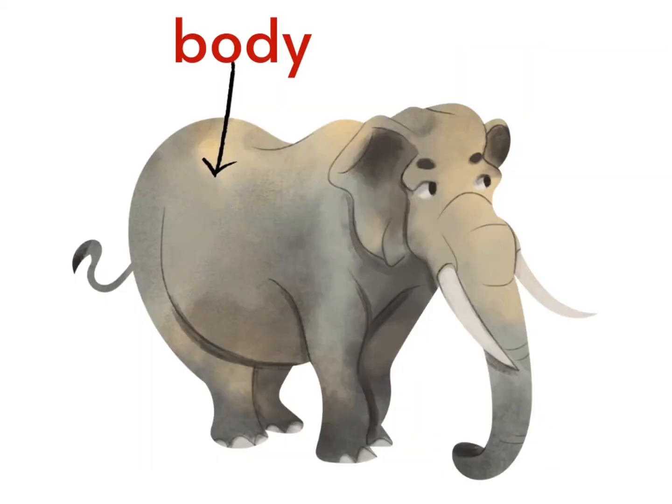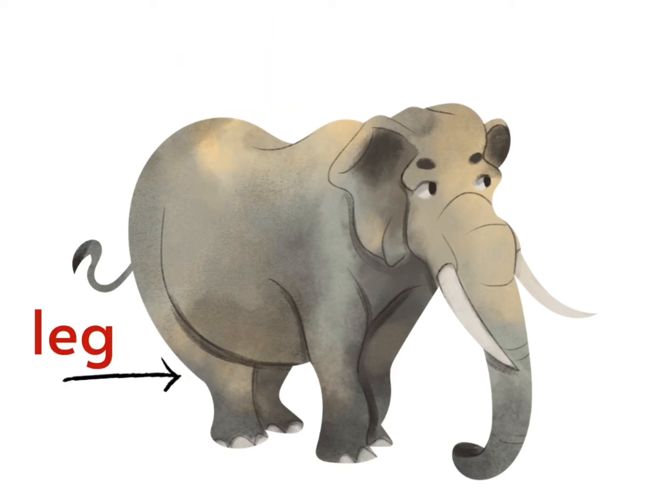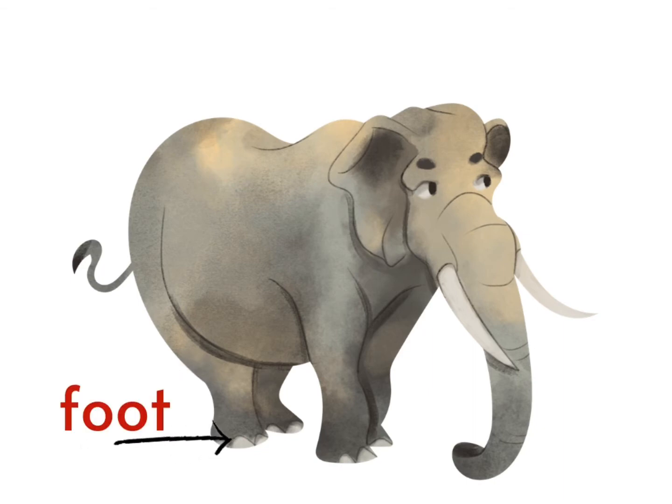This is the elephant's body. B-O-D-Y. Body. This is the elephant's leg. L-E-G. Leg. This is the elephant's foot. F-O-O-T. Foot.